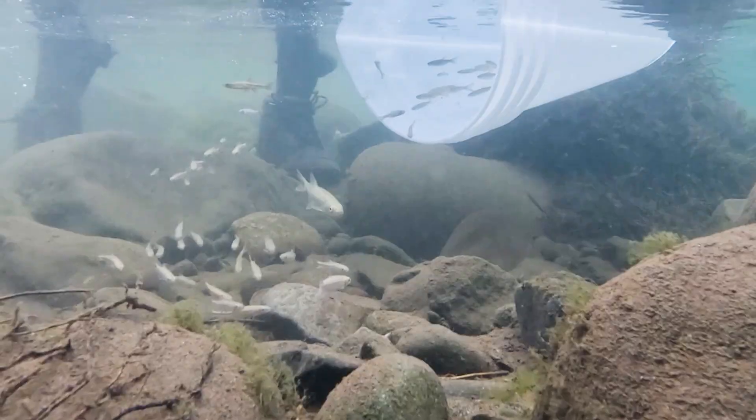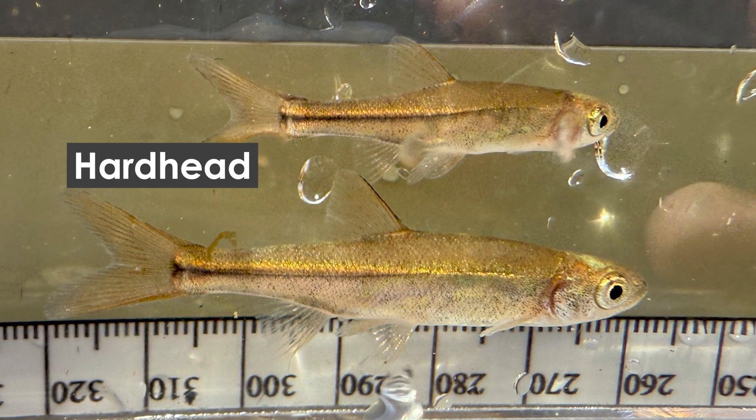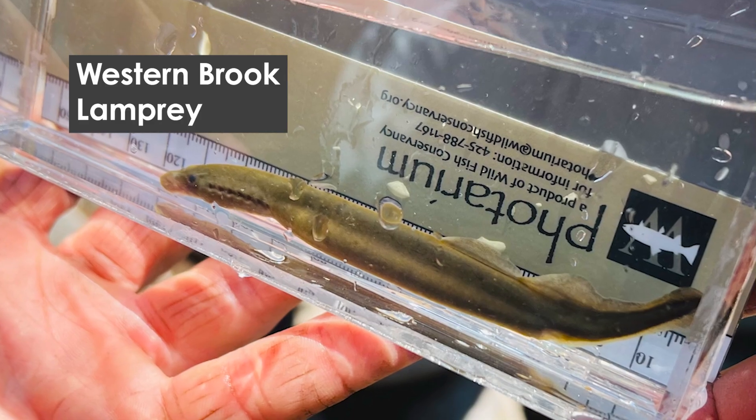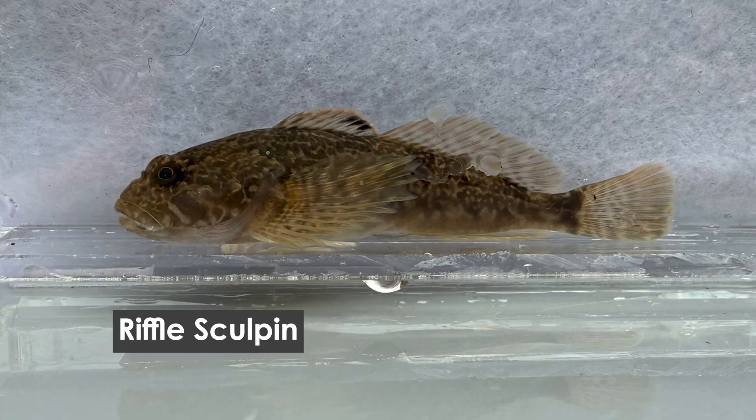In 1986 the department at the time thought that these native fishes were competing with the salmon, so they put poison in the creek called rotenone and it eliminated all of those native fishes. Once we did that it was kind of like a Jenga puzzle — once you pull one piece then another, it sort of fell apart. There was a professor there, Dr. Paul Maslin, who was monitoring the population before, during, and after the rotenone treatment, and so we know exactly what species were there before.